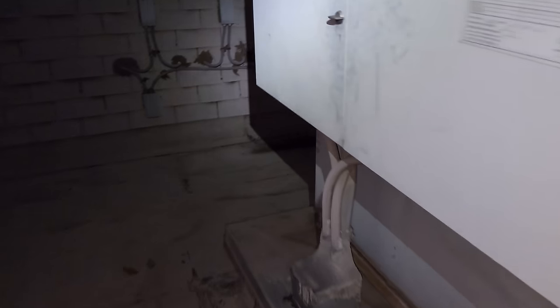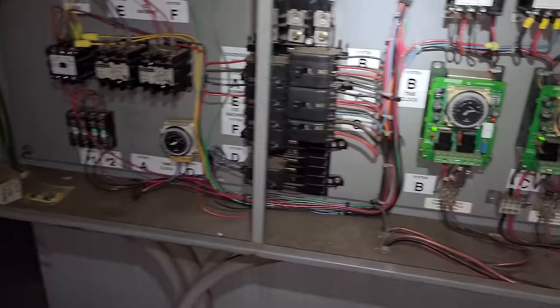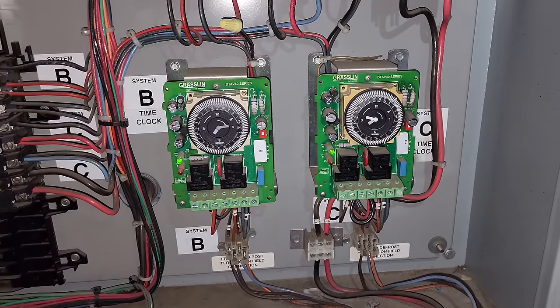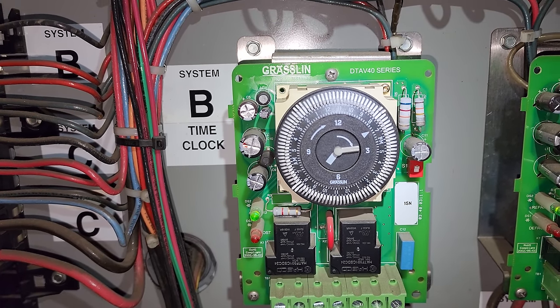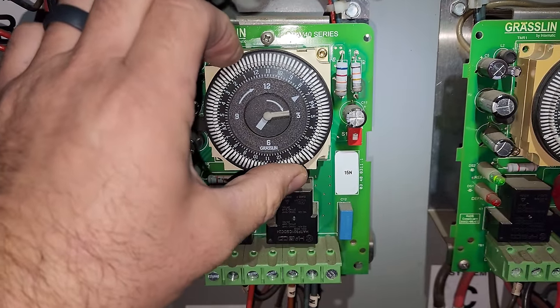We're going to come over here and have a look at the defrost clock. We're going to start with that. I suspect it just came out of a defrost. Walk-in freezer — I'm looking right now — is System B. That's interesting. It didn't just come out of a defrost. It's about to go into a defrost.